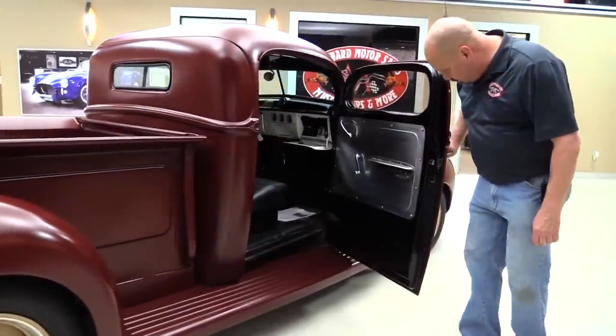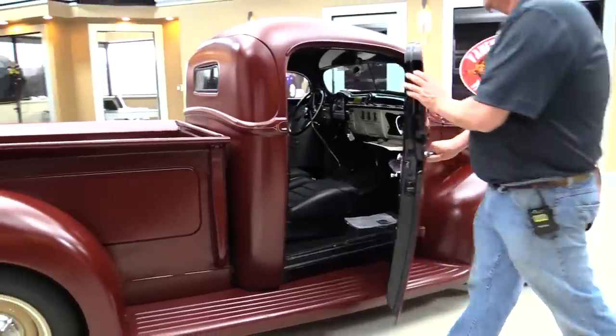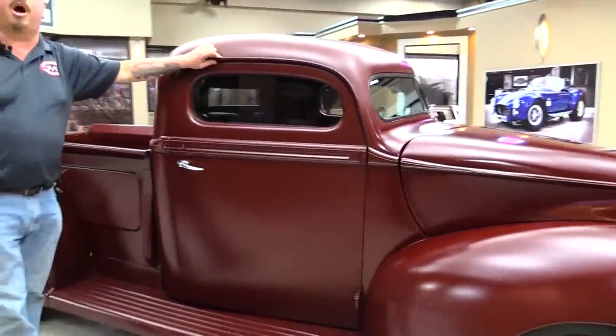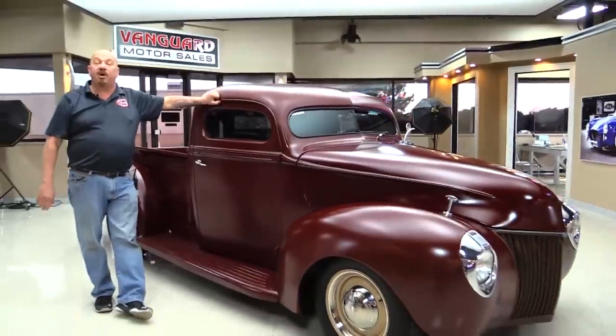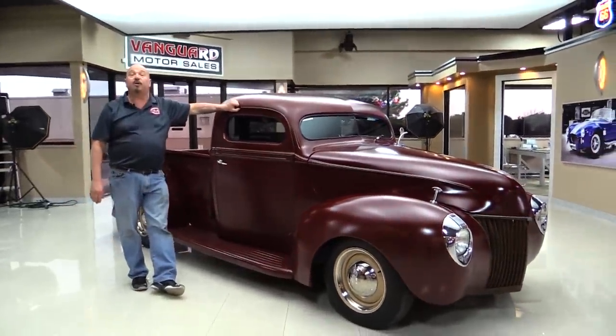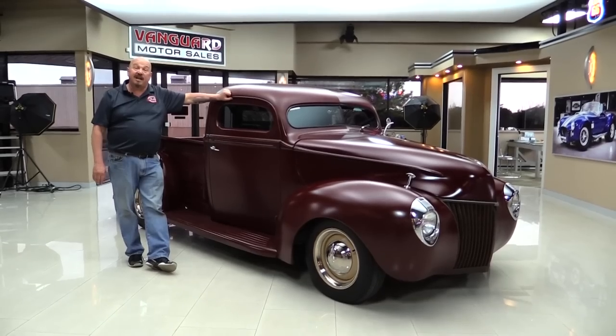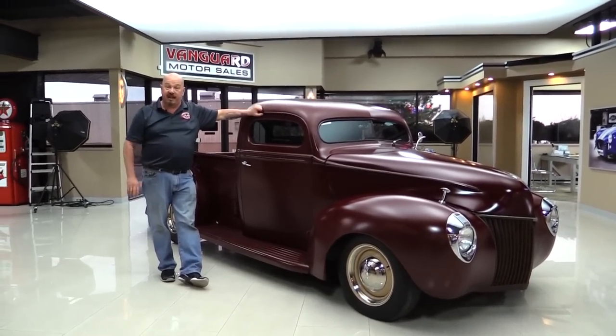Check out that door jamb — beautiful. Now at Vanguard Motor Sales, we're not consignment dealers. That means we own all of our inventory here at Vanguard. We've got about 210 cars in stock right now and we own each and every one of them. We're the largest dealership in the United States that owns all of their classics.